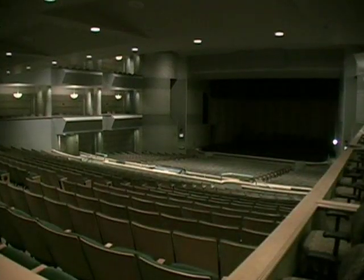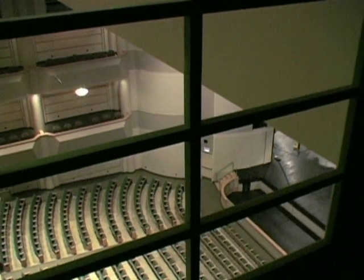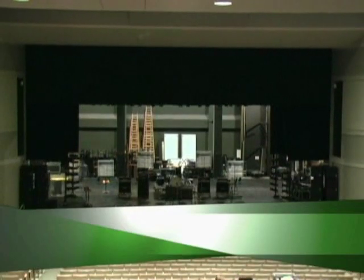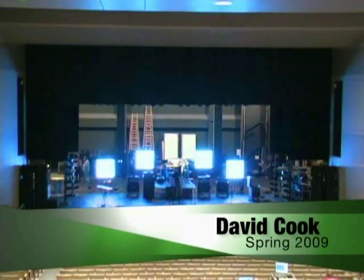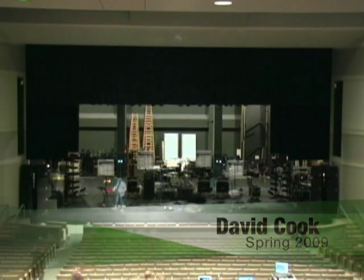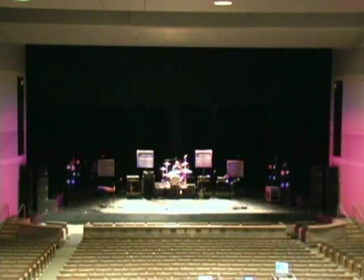The CUS Auditorium has an installed general left and right sound stack and center cluster. The PAC also has a D&B concert sound system that can be stacked left and right for concerts. The CUS Auditorium has Clear-Com headset communication throughout the space and backstage monitoring to all backstage and lobby areas.